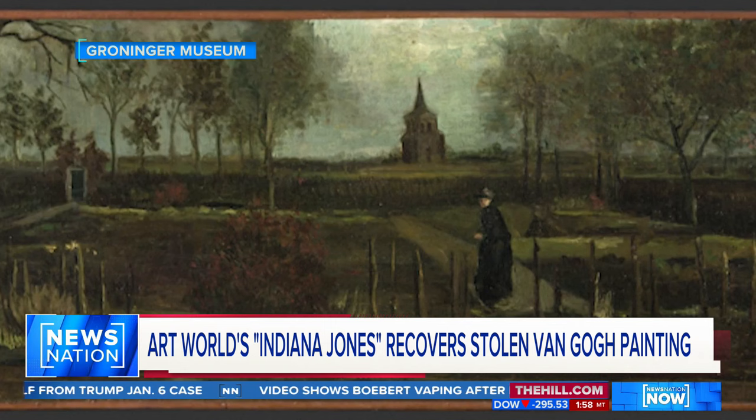It's physically there and it's safe — not in perfect condition, but it's fine. The frameless painting has several scratches and is currently at the Van Gogh Museum in Amsterdam undergoing restoration.